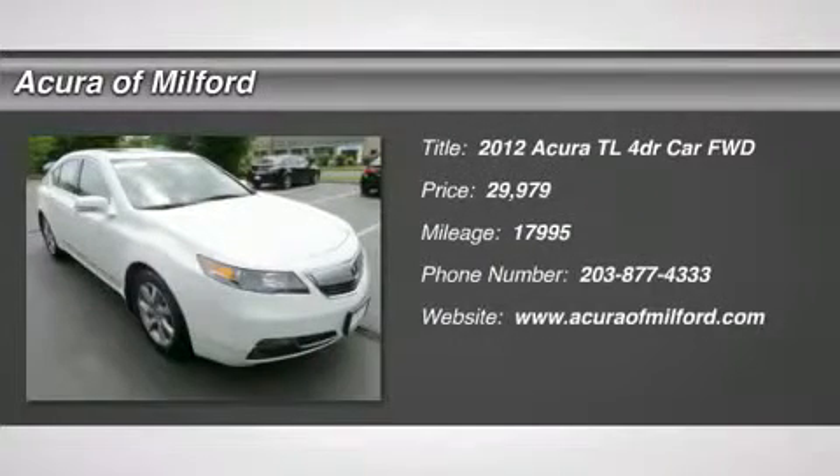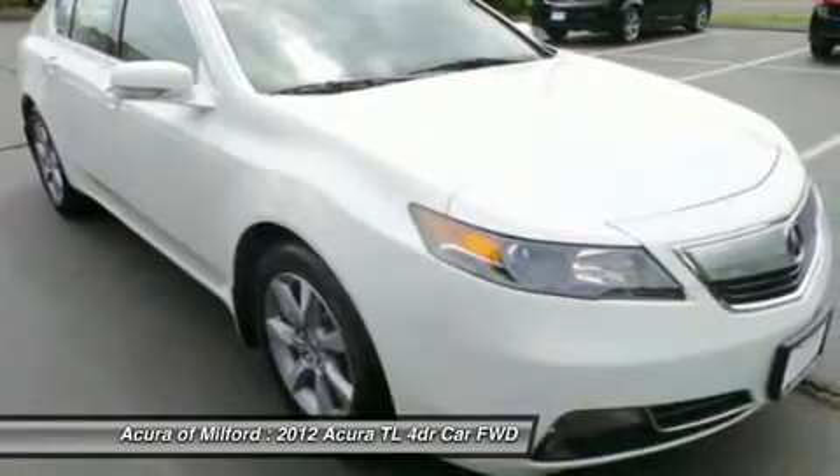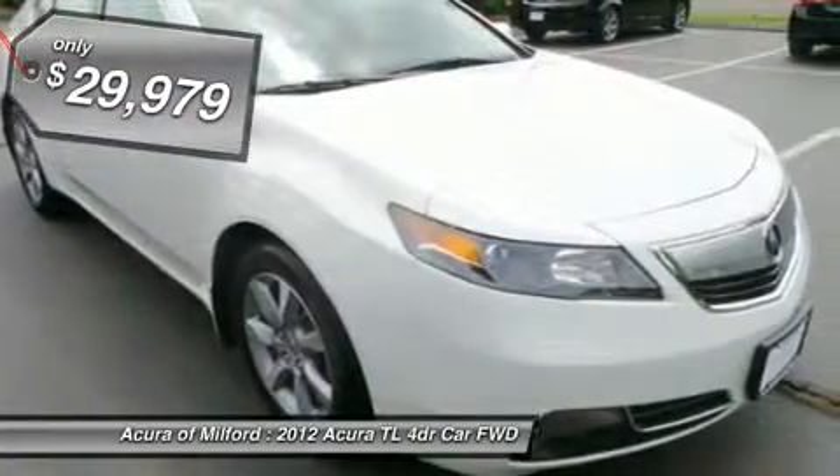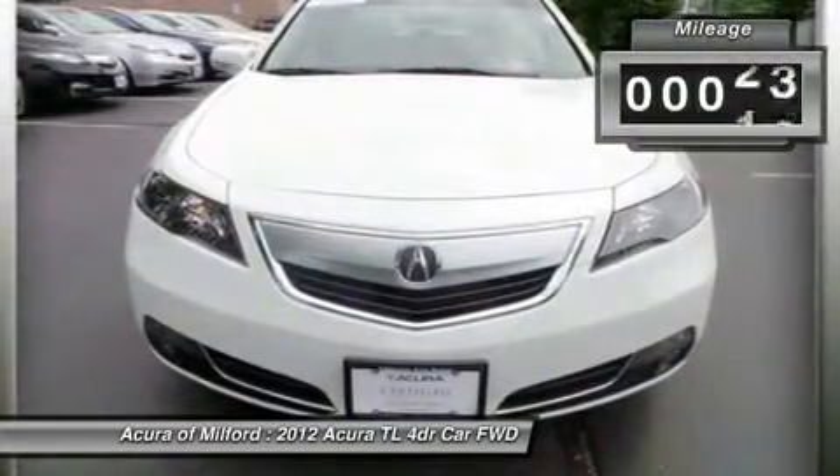Reduced from $40,330. EPA 29 MPG Highway / 20 MPG City. Carfax One Owner, Acura Certified, excellent condition, only 17,988 miles.